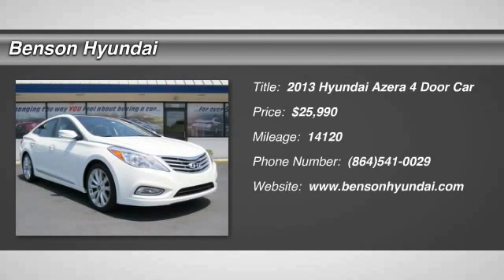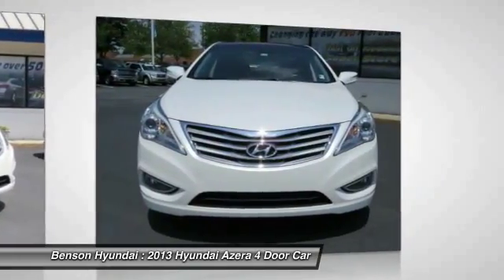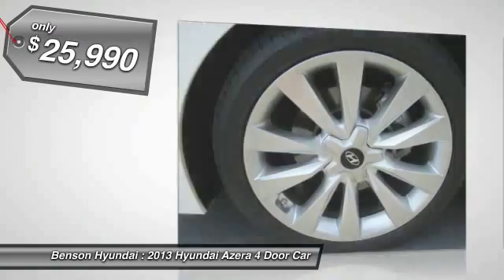The 2013 Azera, the perfect combination of comfort and convenience. The Hyundai Azera is roomy, refined, and loaded with standard features. The Azera's quiet confidence proves that performance is another form of luxury, and is priced below $30,000.